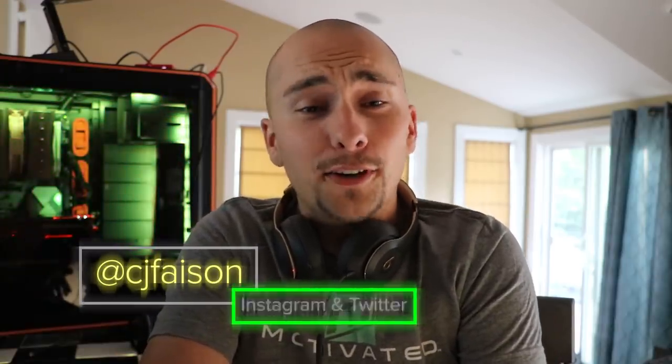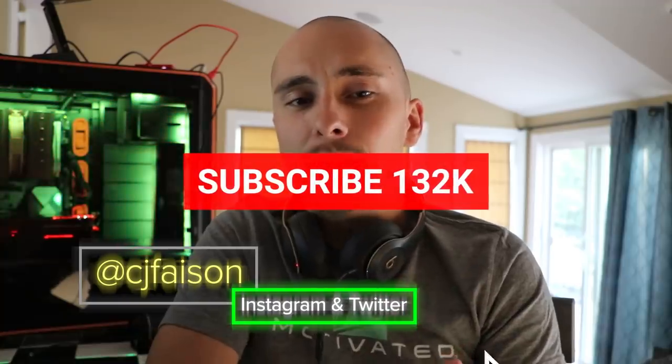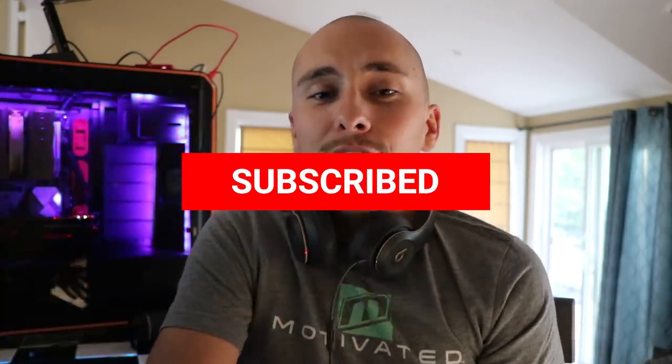What's up everybody? My name is CJ Faison. First and foremost, welcome to my channel. If you are new here, don't forget to hit that subscribe button. Guys and girls, I do love each and every one of you so much. We are 132,000 subscribers strong now, but without any further ado, I'm going to jump right into today's video.